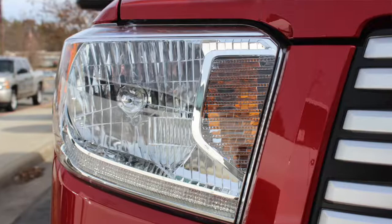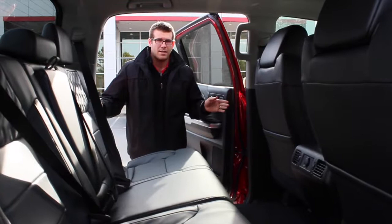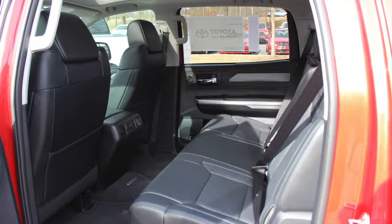The Toyota Tundra now comes standard in the new generation with LED daytime running lamps. On the interior of the truck, this is the CrewMax — it's the largest cab in its segment. The rear room is phenomenal when it comes to rear occupancy.